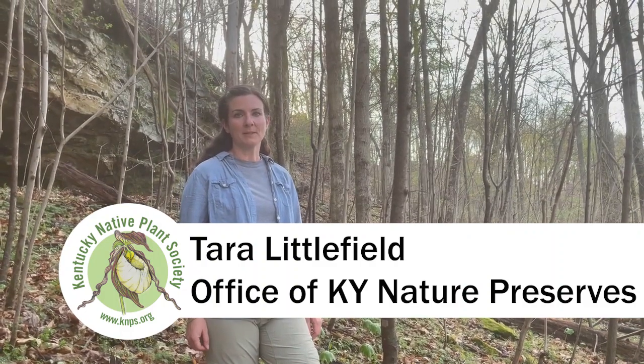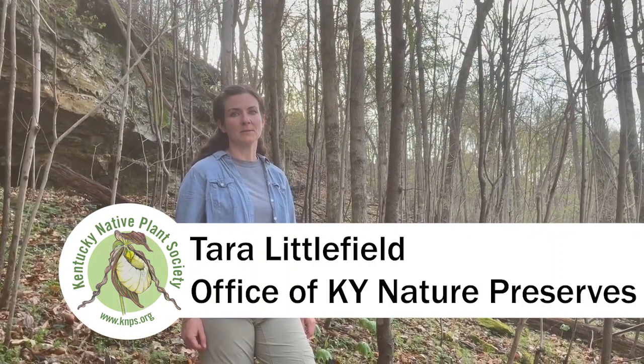Hi, I'm Tara Littlefield, botanist at the Office of Kentucky Nature Preserves, and I'm here to tell you about the trilliums of Kentucky.